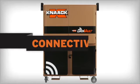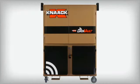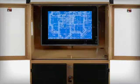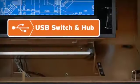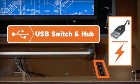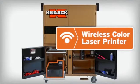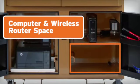DataVault means connectivity. By securing and centralizing project management technology at the work site, DataVault better connects professionals via a 40-inch monitor to view plans and specifications, a USB switch and hub to connect, switch, and charge mobile devices, a color laser printer with AirPrint for wireless printing, and a dedicated space allocated for a wireless router and computer tower.